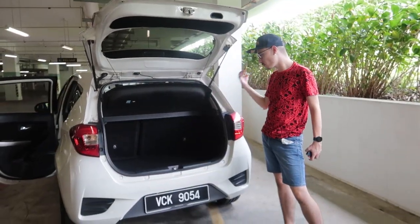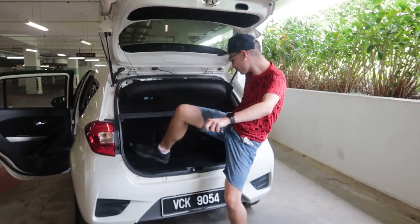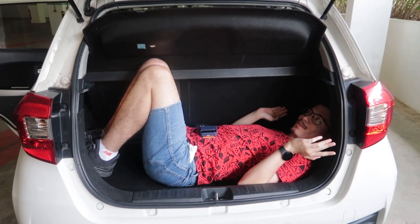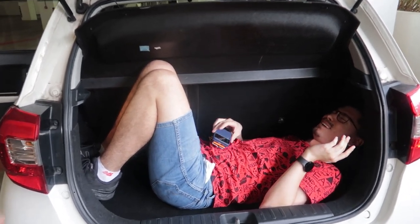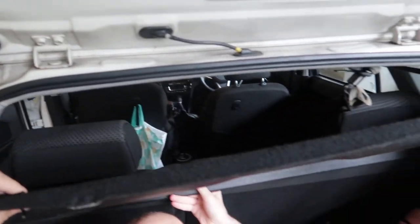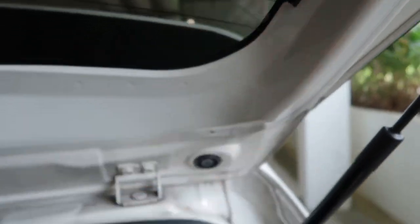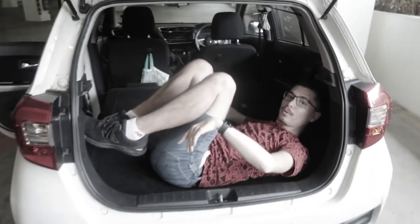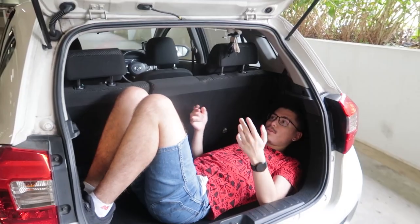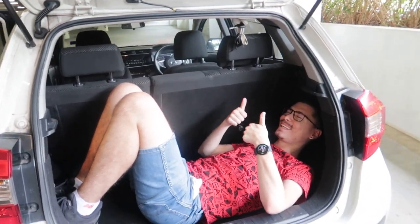This car has 277 liters of boot space. Let's try it out. If this thing is gone, I could actually comfortably stay in there. As you can see, I actually have decent space in here. Underneath the boot floor, you'll usually have a full-size spare wheel, but someone decided to steal the rim and sell it on the spare part market — the lucky buyer probably got a brand new rim, and the other guy got maybe 100 ringgit extra without any effort.